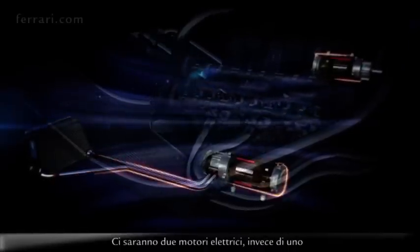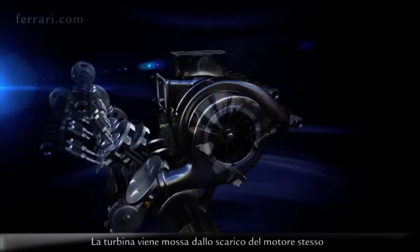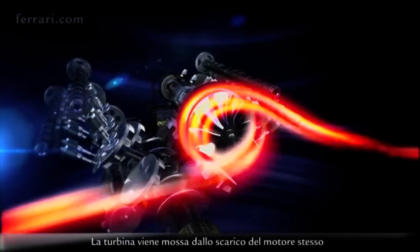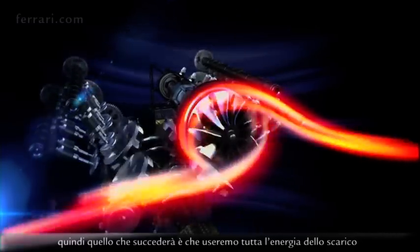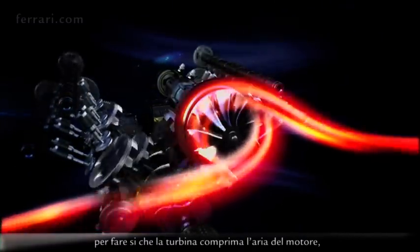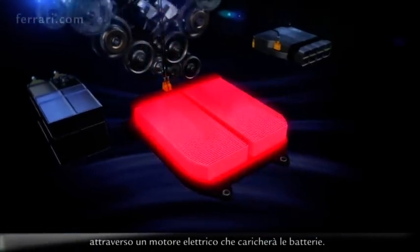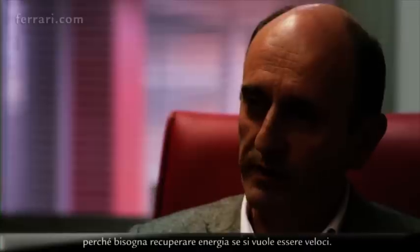There will be two electrical motors instead of one, fitted and mechanically linked to the turbine of the engine — the turbine which is moved by the exhausts of the engine itself. What will happen is that we'll use all the energy of the exhausts for the turbine to compress the air of the engine, but also try to generate electrical power through an electric motor which will charge the batteries. This is a completely different way of handling the engine because you have to recover energy if you want to be faster.